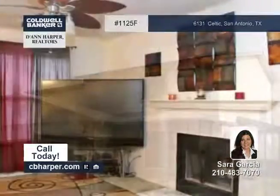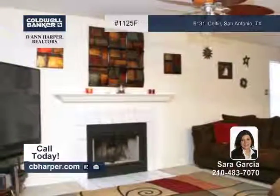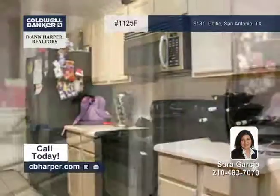Conveniently located near the Medical Center, this three-bedroom, two-and-a-half-bath home has been beautifully maintained. Amenities include a spacious living room, a master suite with a walk-in closet, and a third bedroom that could be used as a study.